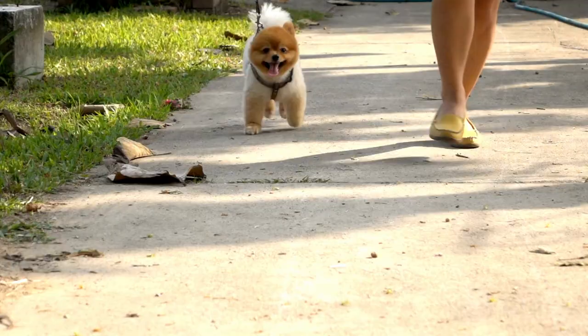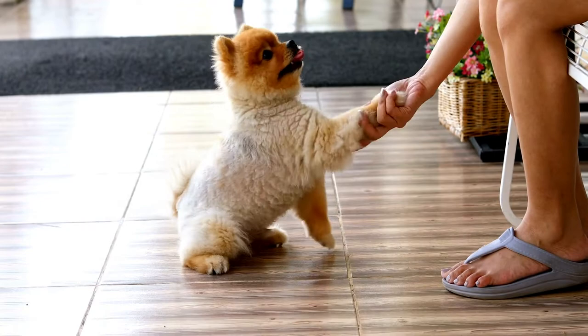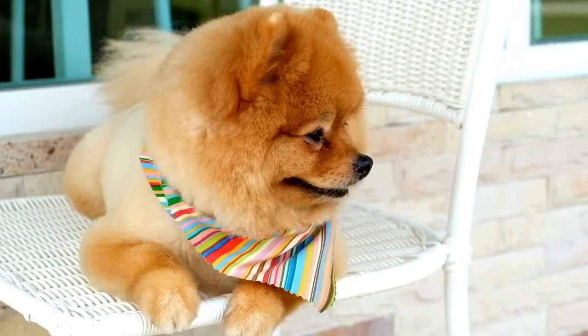What is a teddy bear cut? Who wouldn't like to have a dog that looks like a teddy bear? With the teddy bear cut, the entire body is shaved down to half an inch or an inch. The fur around the face and ears is left longer and trimmed into a perfect circular shape. This haircut is not recommended since it shaves the Pomeranian's fur too short, possibly damaging it for life.